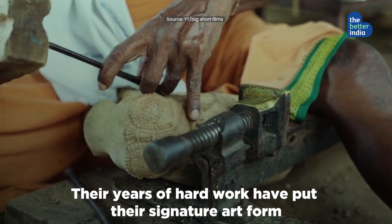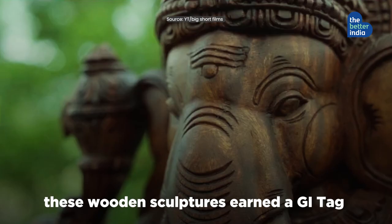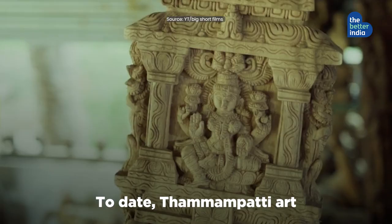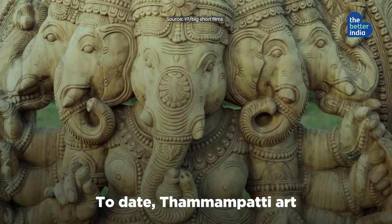Their years of hard work have put their signature art form on the global map. Costing up to a lakh, these wooden sculptures earned a GI tag in 2021. To date, Tamampatti art has won over 40 national awards and accolades. But few Indians know about the heritage behind this incredible art.